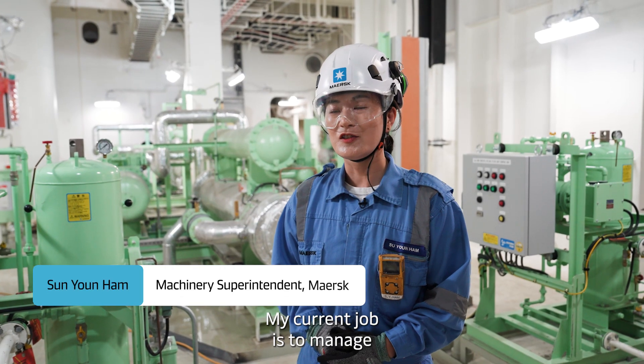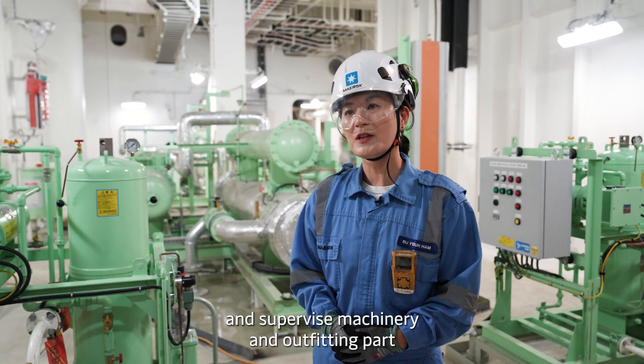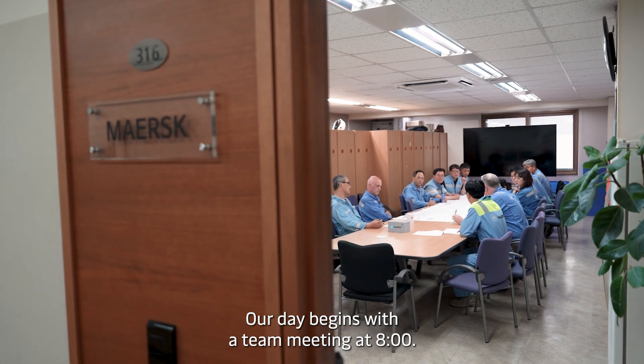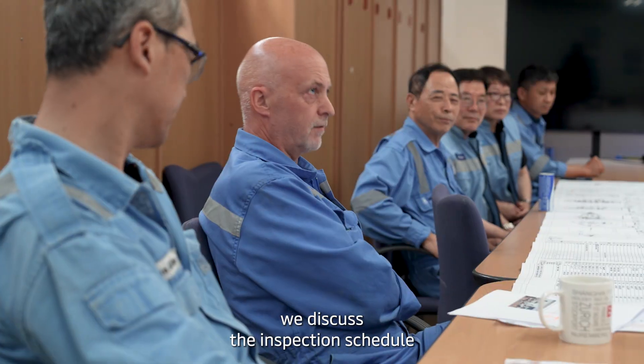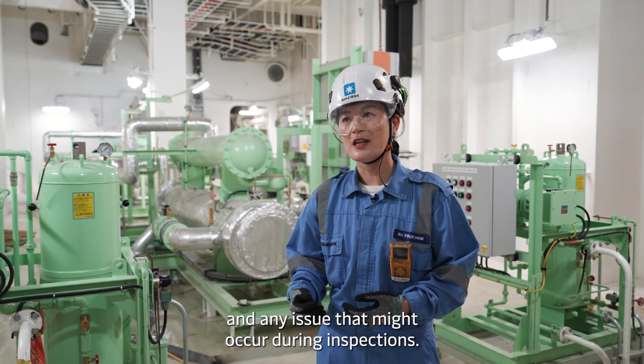My current job is to manage and supervise the machinery and outfitting parts in the outfitting process. Our day begins with a meeting at 8 o'clock, during which we discuss the inspection schedule and any issues that occur during inspections.